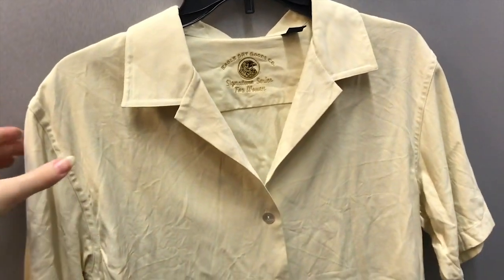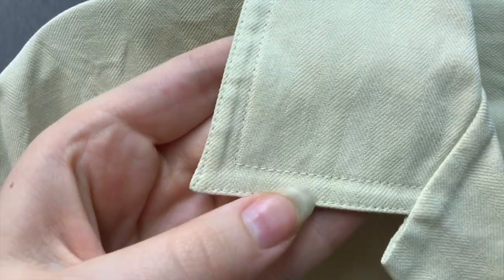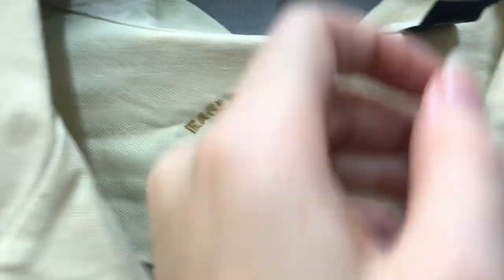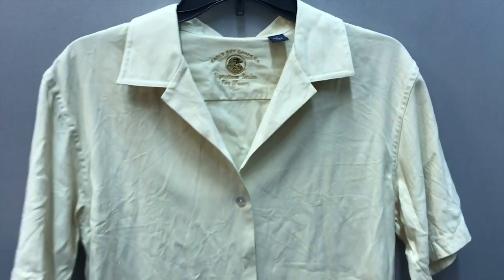This next shirt was really wonderful to find because it was 100% silk. It is very well made. It's a nice off-white cream color, and it wasn't my size, so I thought this would be a good basic button-up to try on.